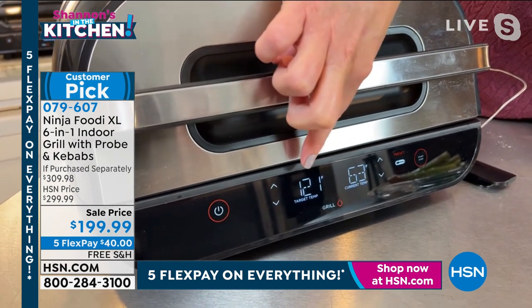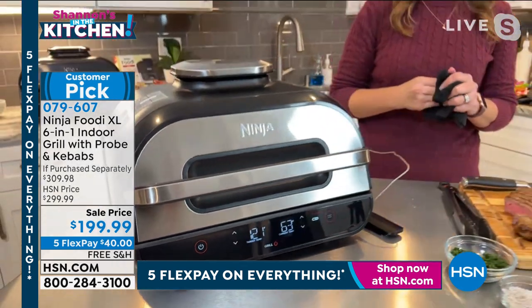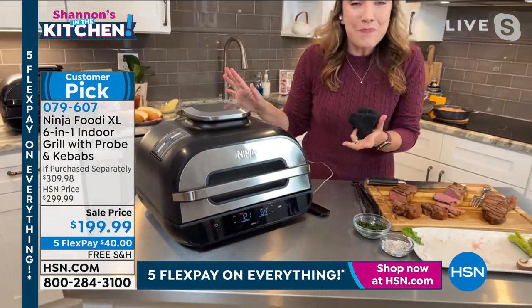Once it reaches 121 degrees Fahrenheit, that's when it will be done. So it's taking the guesswork out — I don't have to open it up and babysit it.